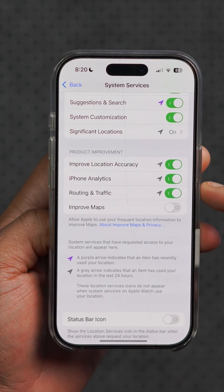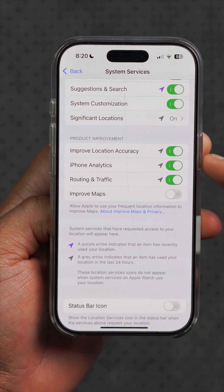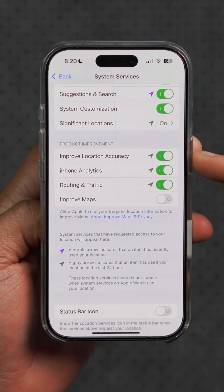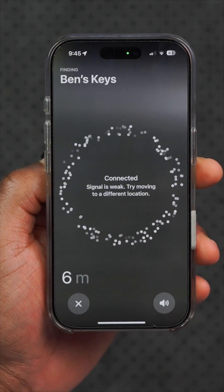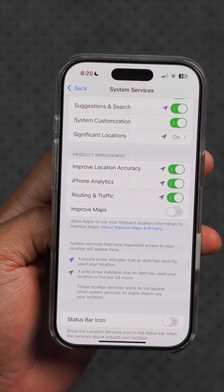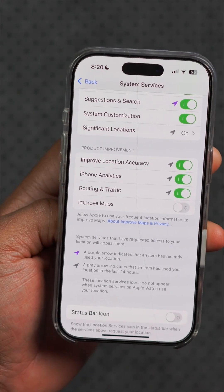Under settings in Privacy and Security, when you go to Location Services, the 'Improved Location Accuracy' option has been fixed. Before, you would turn this on and when you exited the menu and came back, it would have turned itself off — that has been patched.